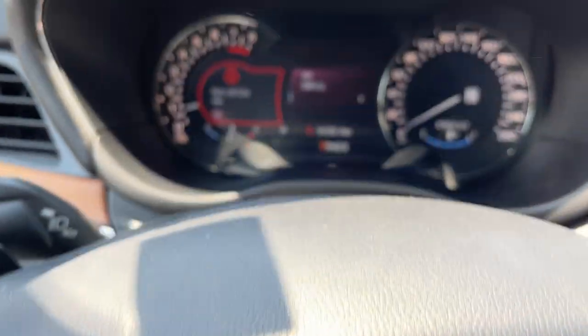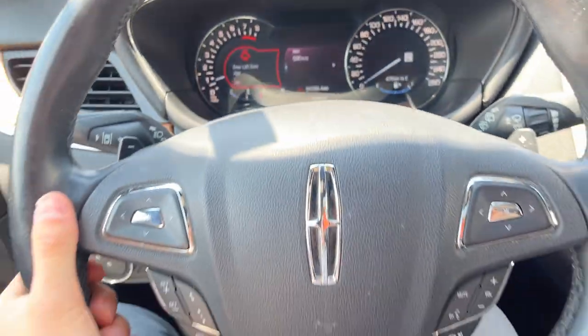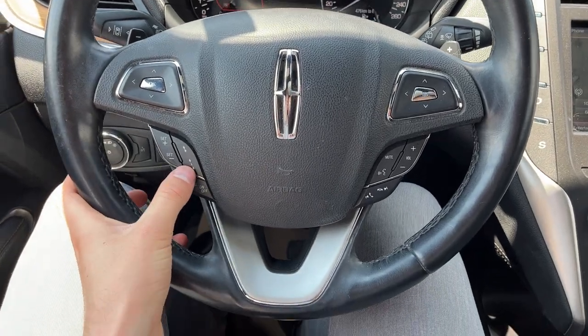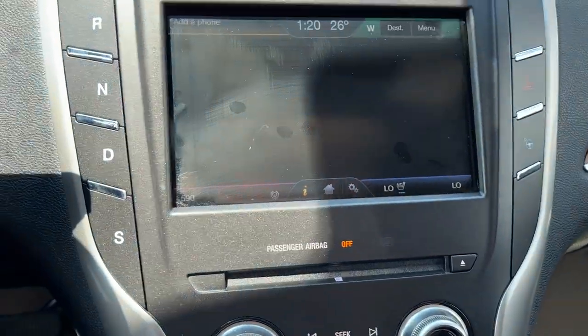The front driver and passenger seats have lumbar support and are heated and cooled. Stepping into the vehicle, you do have your speedometer and RPM meter, and a really nice heated steering wheel. You do have adaptive cruise control, the technology package, and navigation as well.